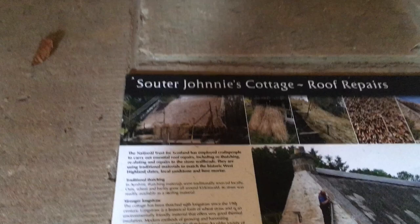There's some information about the thatching. A bit like the Burns' cottage in Alloway, they're having problems with the thatch in the cottage, so they're just raising money for that. But I think with the Burns' cottage now, they've actually managed to fix it.